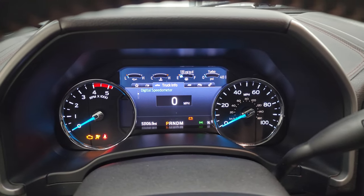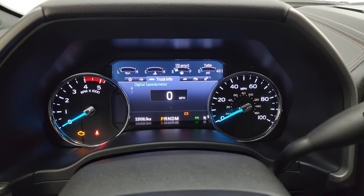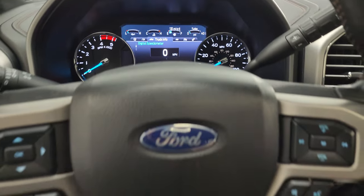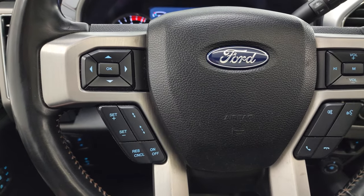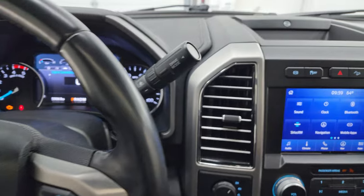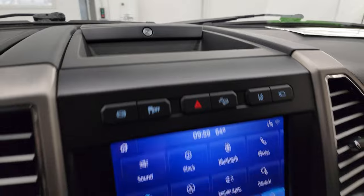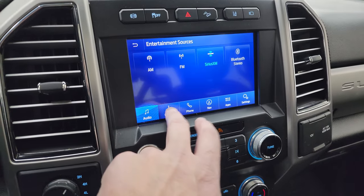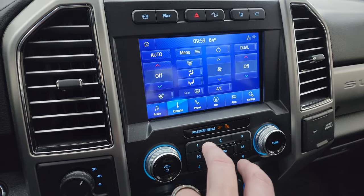You get the nice digital display there. 53,106 miles on this truck. Digital speedometer on there as well. Instrument cluster is very nice and clean. Comes with the heated leather-wrapped steering wheel. Bluetooth and volume controls on the right. Cruise controls and adaptive cruise controls on the left. Information center controls on the left as well. There's your shifter for that 10-speed automatic transmission. This one does have the B&O premium sound system. You get the Sync 8-inch radio with AM, FM, and SiriusXM radio as well as Bluetooth capabilities. Here are your climate controls, including dual climate controls and your heated steering wheel button.